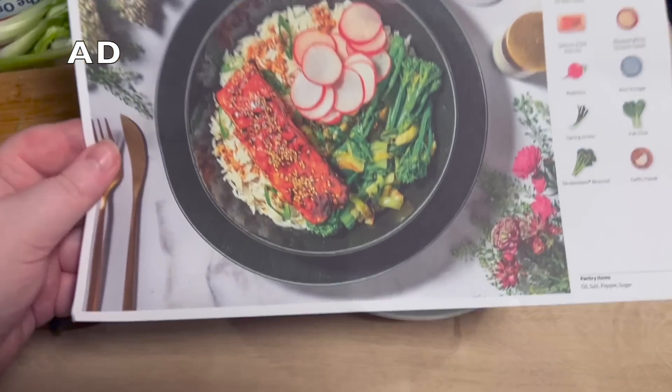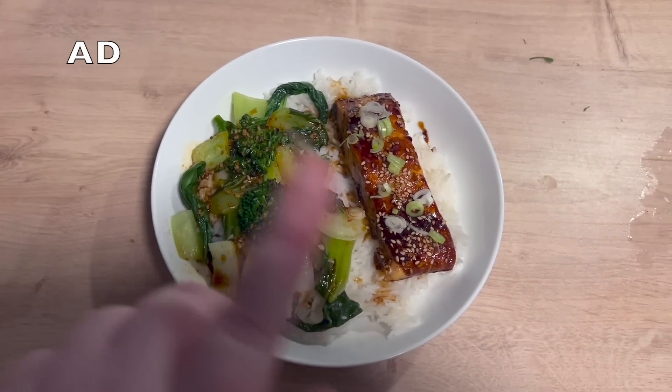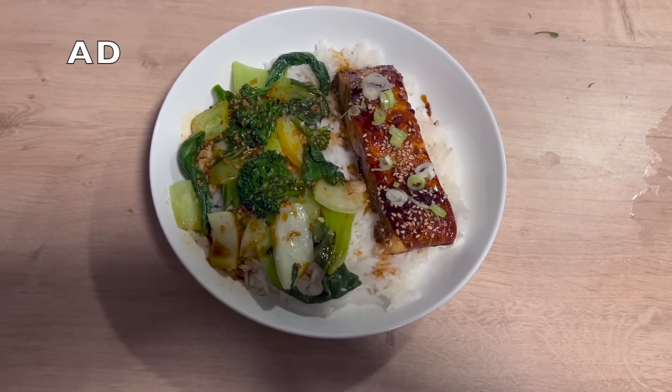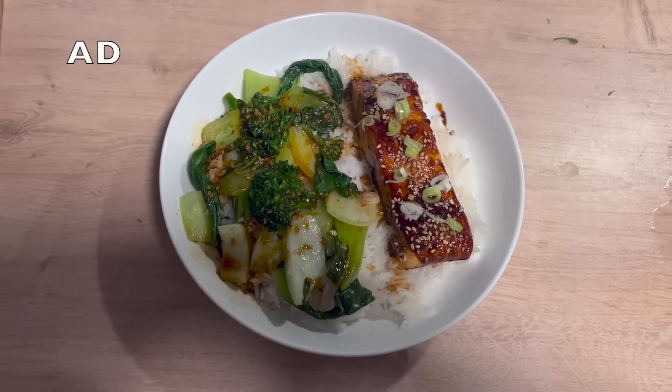So here is the big reveal — it actually looks really good. I've not put the radishes on. That's one of the good things about HelloFresh: if you're not a fan of an ingredient, you can just omit it, rather than having to pull stuff out of something you've already bought. The radishes will be going home to my parents because they love radishes. I'm going to give this a taste now. Wow, that is so tasty!